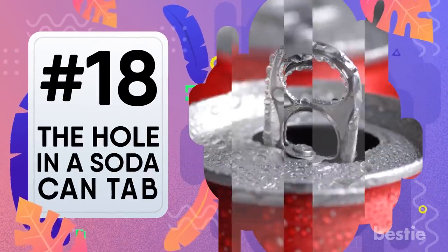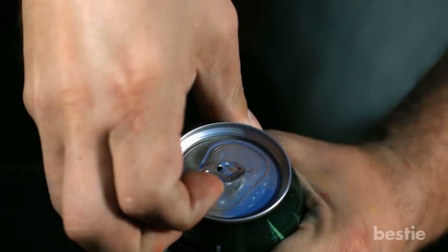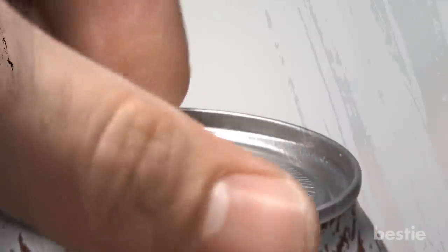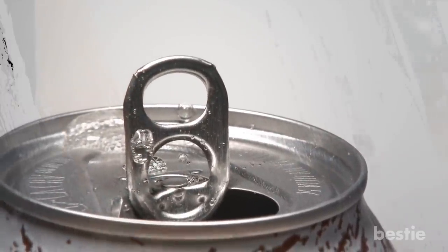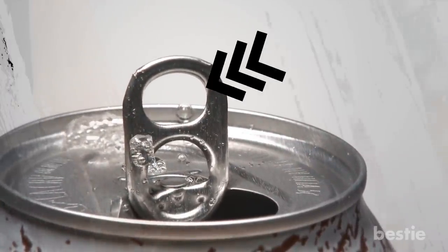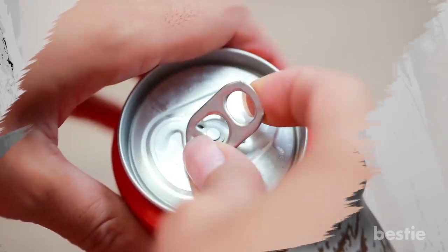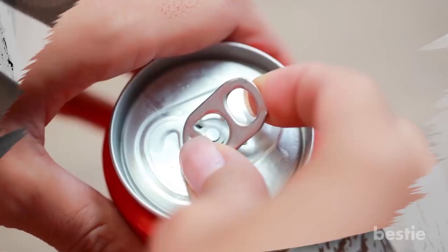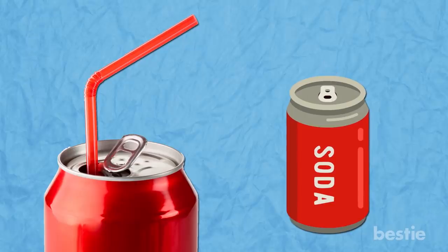The hole in the soda can tab. Every soda can comes with a tab for easy opening of the beverage. While these may come in all sorts of colors and different details, every single one has a fairly large hole in the top. Although this hole makes it easier to get your finger beneath the tab to pop the top, its intended purpose is actually to serve as a placeholder for your straw. Simply spin the tab around over the opening and slip your straw through.